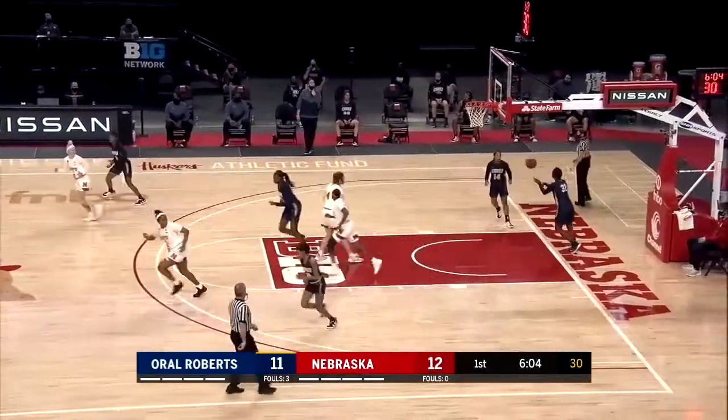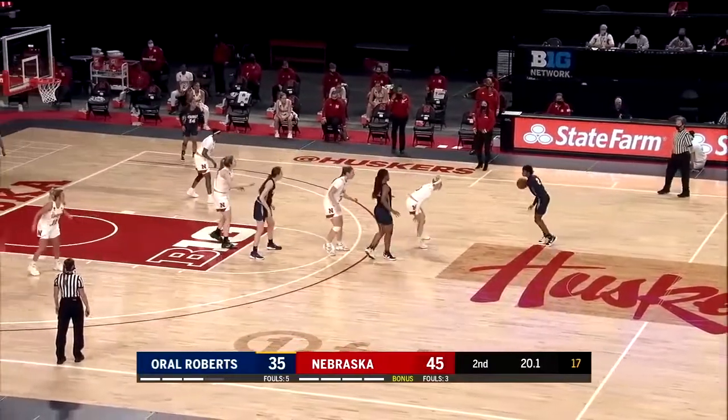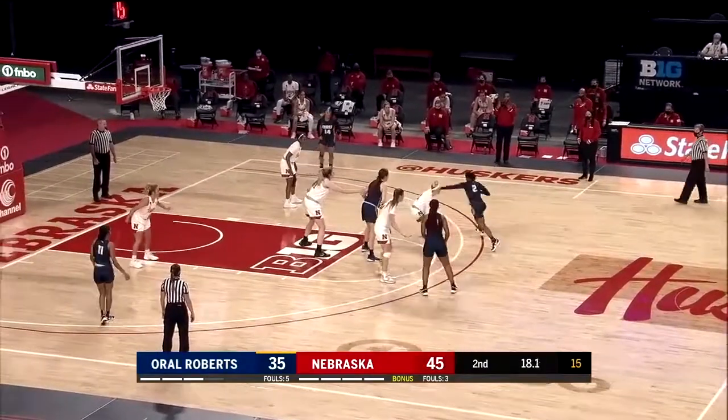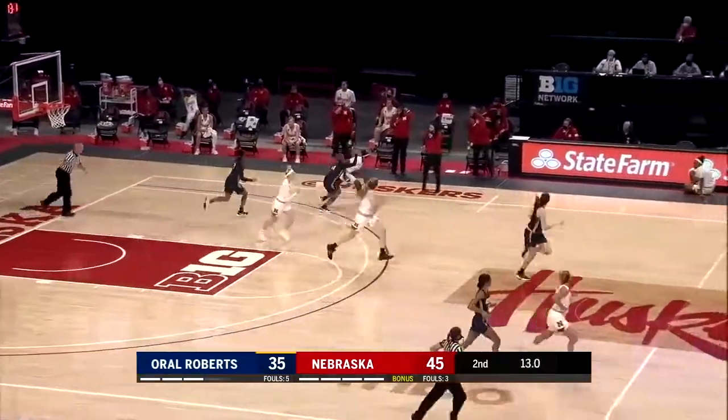Hyde goes coast to coast and gives Nebraska the lead. Holding the ball, slow dribble — Tierney Coleman works out at the top of the key. Takes Scoggin off the dribble. Blocked. Kane blocked it into the hands of Hyde.